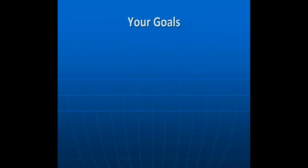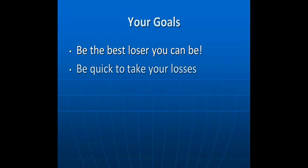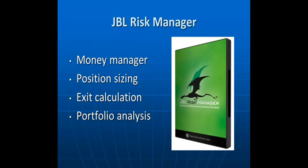With that in mind, let me suggest some new goals. I think you should strive to be the best loser that you can be and be quick to take your losses. It's hard to admit you're wrong in a trade, but the sooner you can cut those losses off, the sooner you can move on to another trade and, more importantly, let your winners run. You've probably heard this before, but the question is really, how do you actually do that? With the JBL, this is exactly what it can help you do.